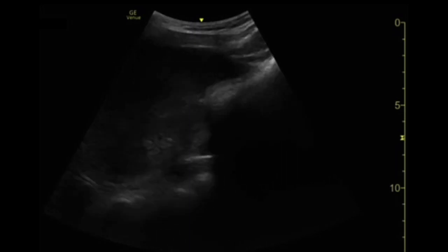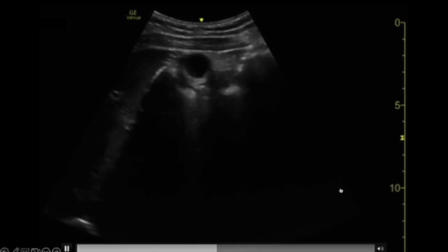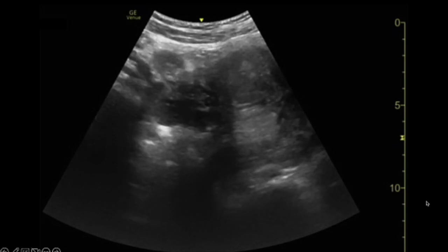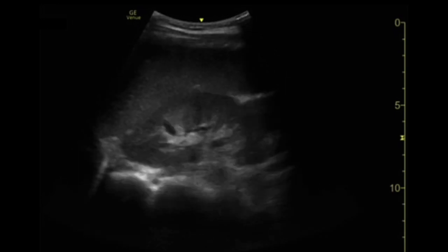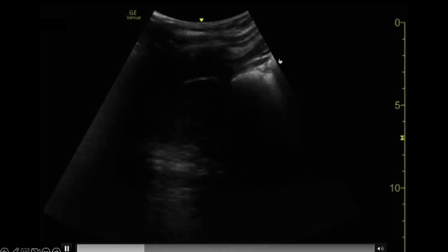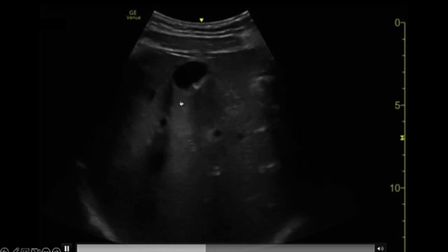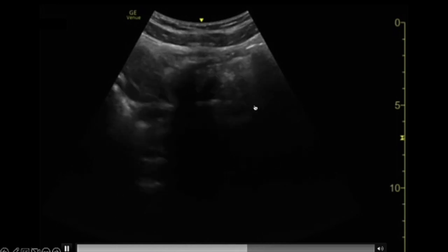Since this patient has diffuse abdominal pain, we start broadly looking all around, taking a survey of the abdomen. We see a gallbladder with a fold — not much going on there. Here we're down around the bladder. In the left upper quadrant, we see the spleen and the kidney — no free fluid in the sub-diaphragmatic space, no fluid in the paracolic gutter. Moving to the right, nothing in Morrison's pouch. We can identify the gallbladder with a little fold, no obvious stones or inflammation.